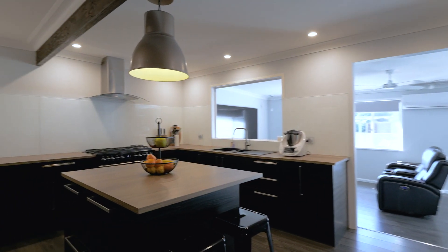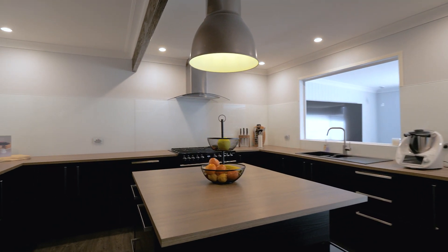This has to be one of the best kitchens you're going to see. Look at the size of it. Nothing to do except start cooking.